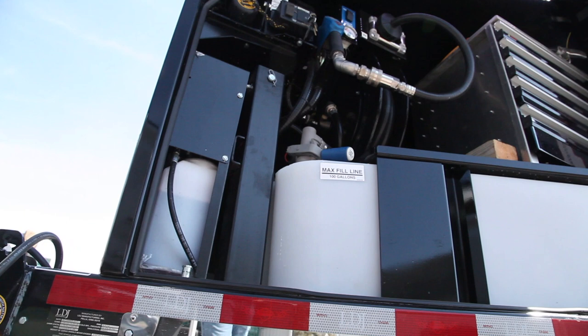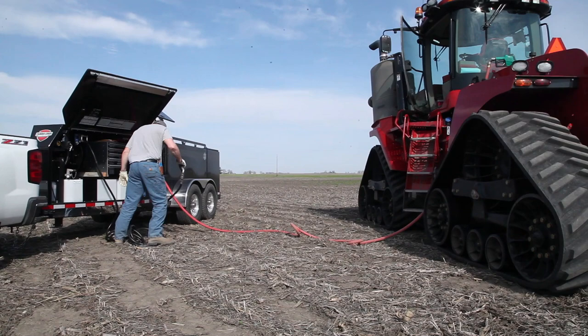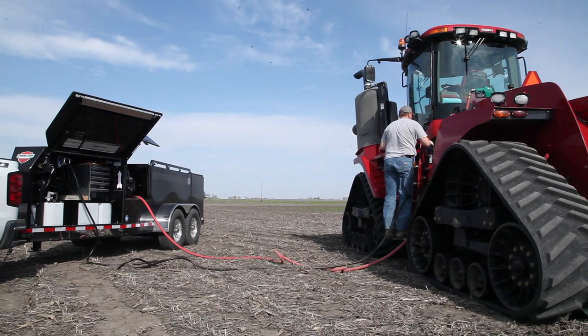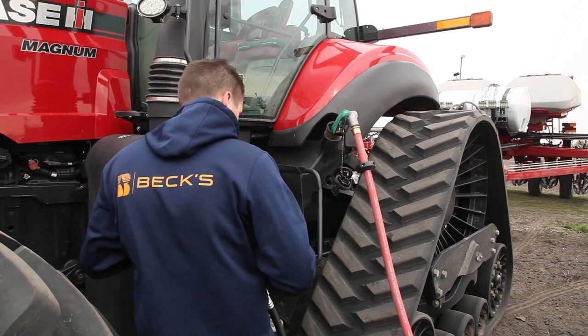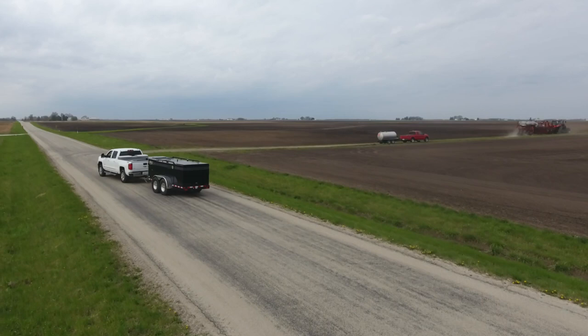It's emissions compliant — everything's closed loop. It just allows us to handle the fuel and the DEF safely, and the DEF more importantly to prevent contamination. We can go closed loop right from a tote from our fuel distributor and right into the trailer or right into the tractor. Just handling it effectively, handling it the right way, especially with newer equipment under warranty — it's important that those needs get met.